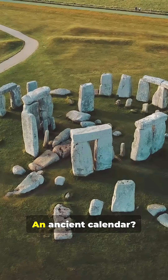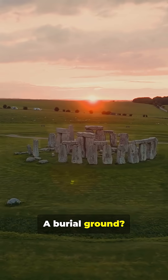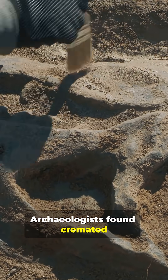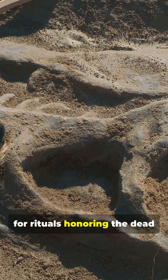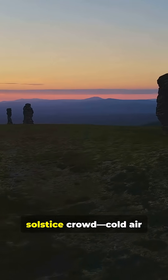Was Stonehenge a temple, an ancient calendar, a burial ground? Archaeologists found cremated remains nearby, suggesting it may have been a sacred site for rituals honoring the dead and the sun.